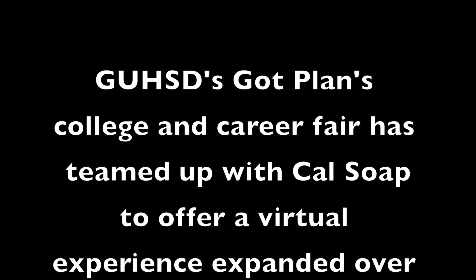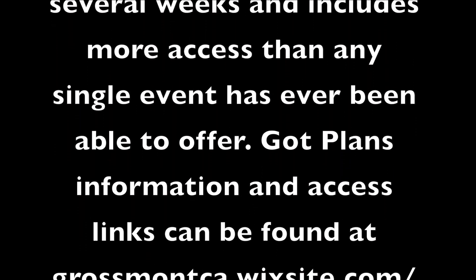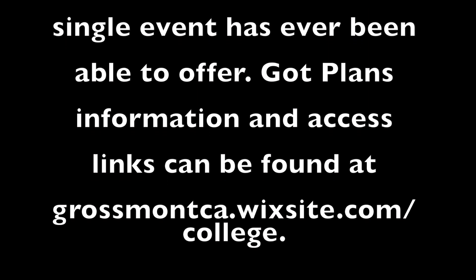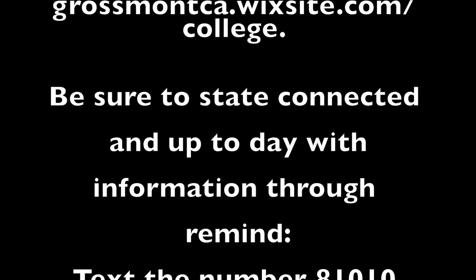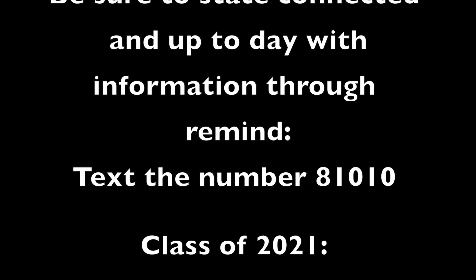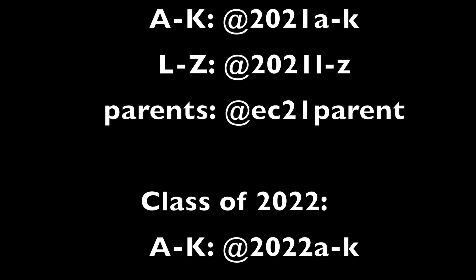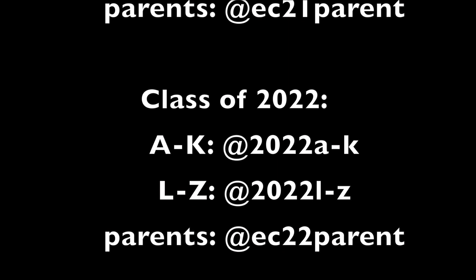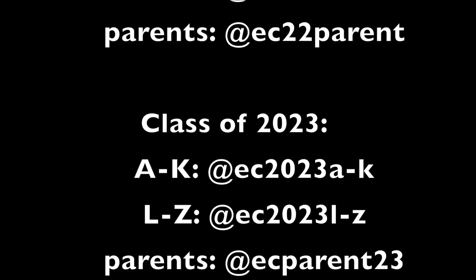GUHSD's Got Plans college and career fair has teamed up with CALSO to offer a virtual experience expanded over several weeks, including more access than any other single event has ever been able to offer. Got Plans information and links can be found at the website below. Also, be sure to stay connected with up-to-date information through the Remind app. Text the number 81010 and use the class codes below — students with last names A through K will have one class code, and students with last names L through Z will have a different class code.